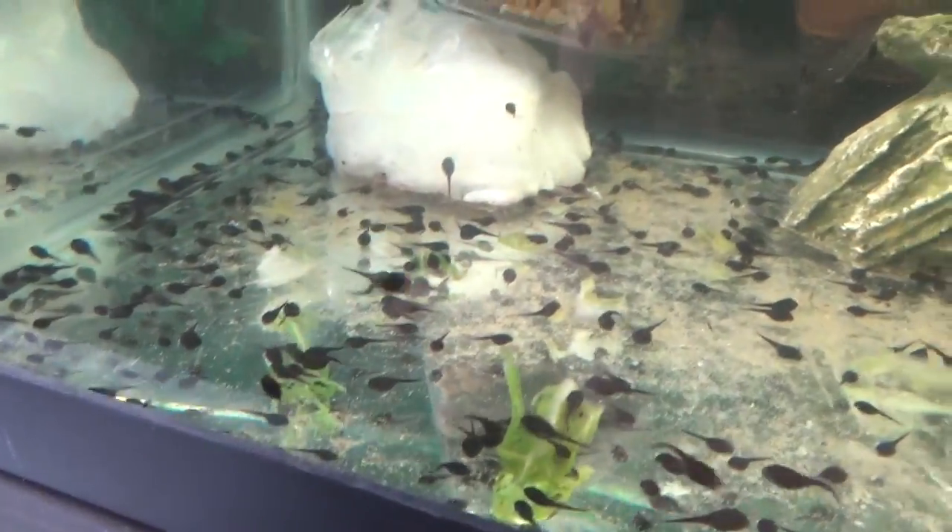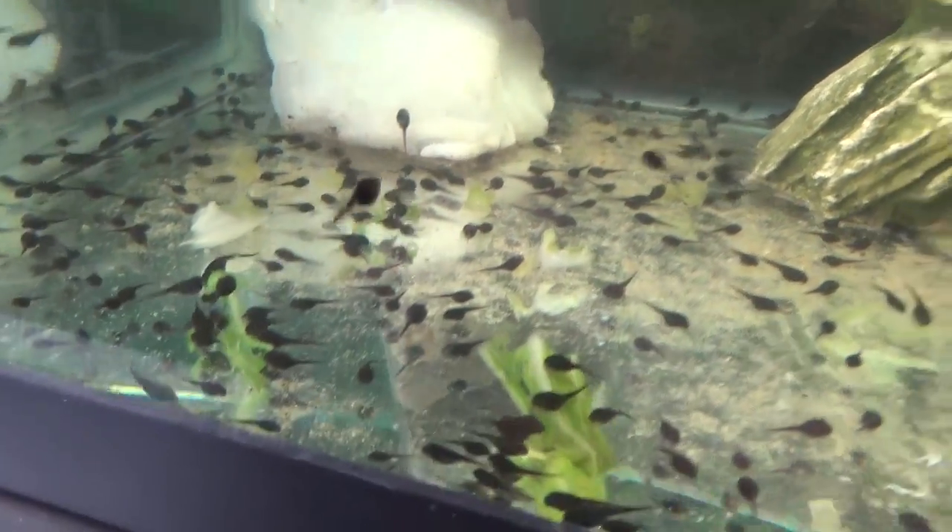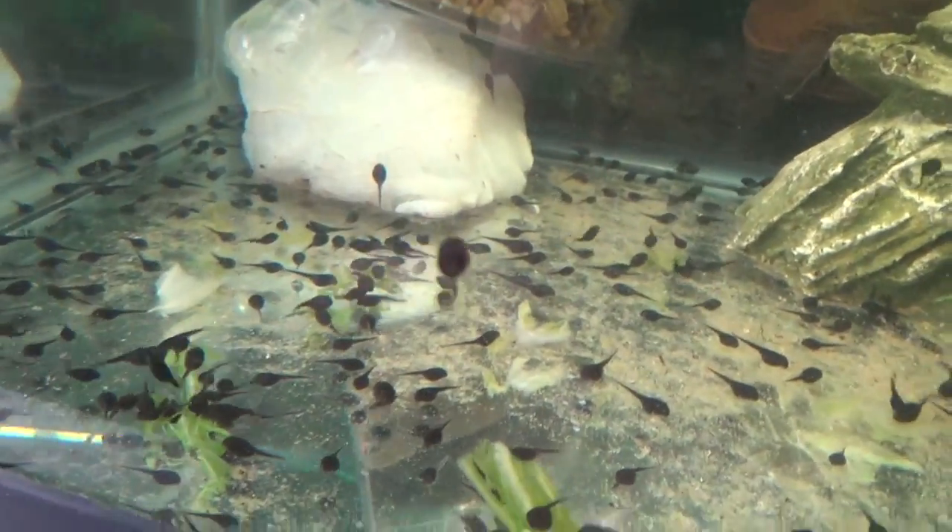So what that means is we probably got another week or so before their legs are actually just about fully grown, and then another week or so before their front arms pop out. And then one day after that is when they're going to be finally full grown little baby toads.